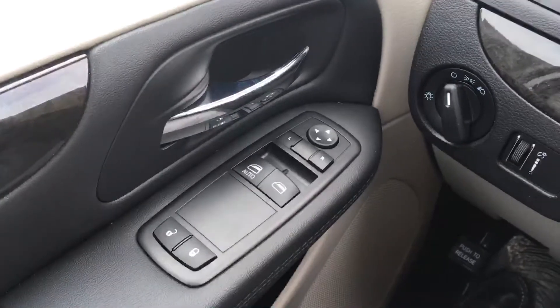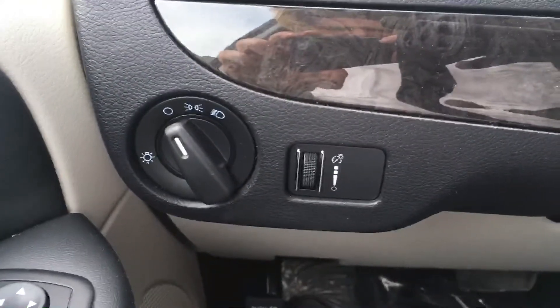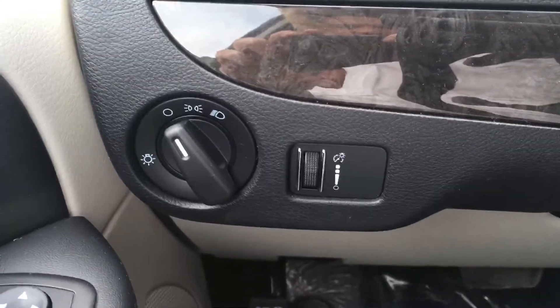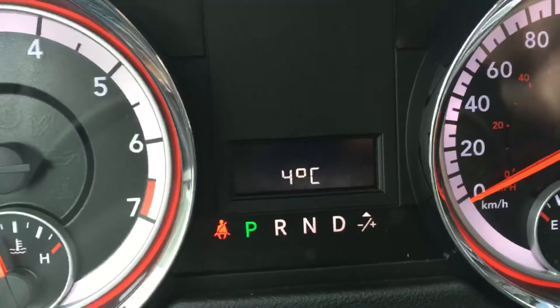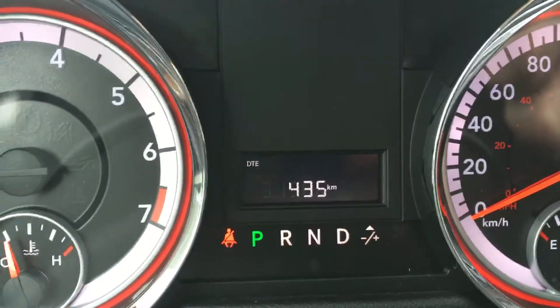Here are the rear most seats. You have your power locks, power mirrors, power windows. Down here you have your headlight selection and your dashboard illumination. And as you can see here, you can cycle through all different kinds of options and information through this screen right here.